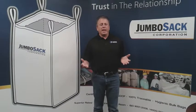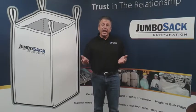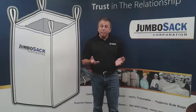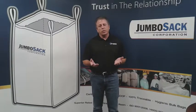So why use bulk bags? In a nutshell, they're cheaper, better, and stronger than what you've been using. They're cheaper because of how they are designed, and also because of how much they hold and the savings in transportation and warehouse storage.